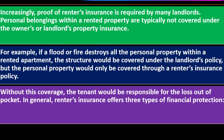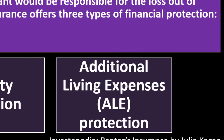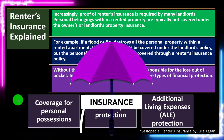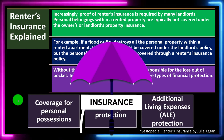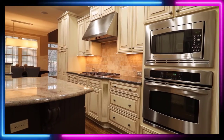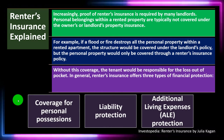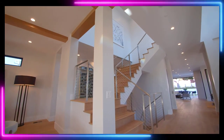Without renter's coverage, the tenant would be responsible for the loss out of pocket. Renter's insurance offers three types of financial protection: coverage of personal possessions, liability protection, and additional living expenses protection. When weighing renter's insurance, consider whether you're required to have it and whether you have expensive belongings — the more valuable your stuff, the more worthwhile the insurance becomes.